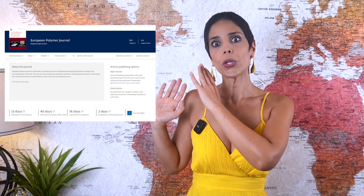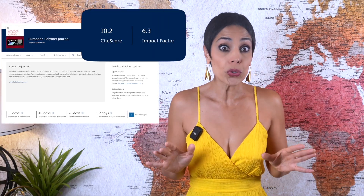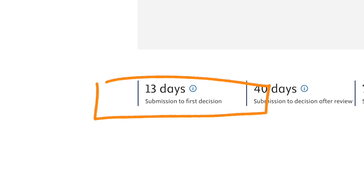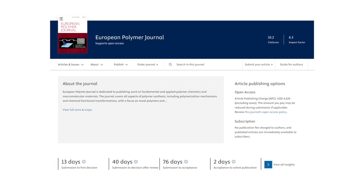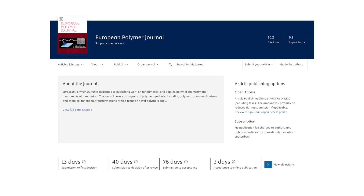Let's assume this journal is a fit. It's Scopus indexed, the CiteScore is 10.2 which is strong, and the impact factor is 6.3 — a solid Q1 venue. When you open the website you will see timing details. It states that the time from submission to first decision is 13 days, covering the initial editorial check and whether the paper is desk rejected or sent for peer review. Peer review takes about 40 days, and altogether the journal reports an average of 76 days from submission to acceptance.